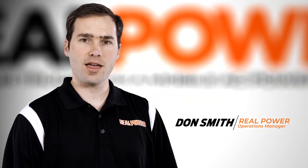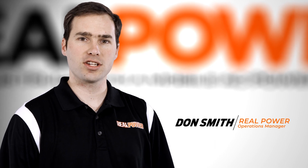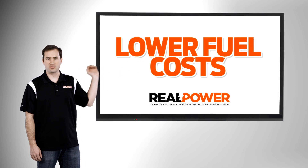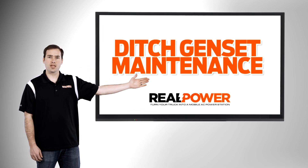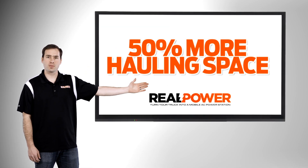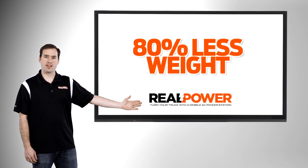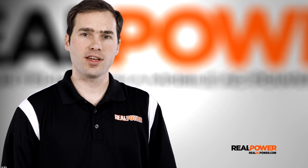Hi, I'm Don Smith and today we're going to show you how a Real Power chassis mounted AC generator system lowers your fuel costs, allows you to ditch the maintenance and upkeep of your current generator set, increases hauling capacity by 50% and lowers weight by over 80%. We all know the problem of getting power to a worksite isn't the technology,